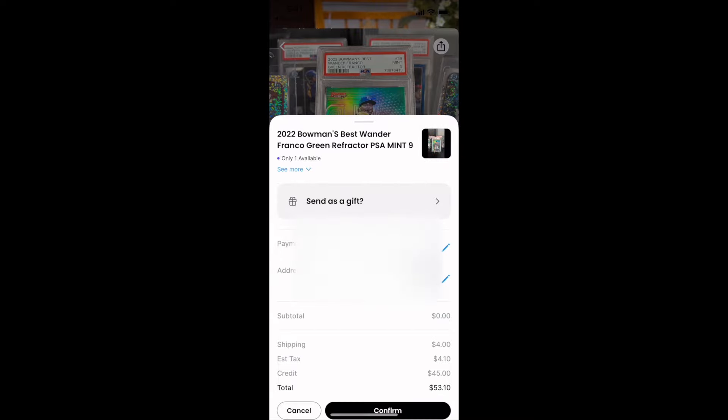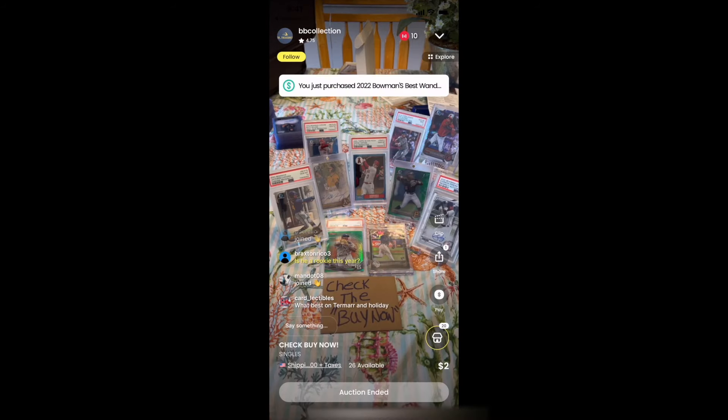I do believe Wander has an incredibly bright future. I believe he could be one of the league's brightest stars moving forward. He's only 22 years old and I see a lot of upside in his cards. So we went ahead and placed that order — that is the first card we picked up.